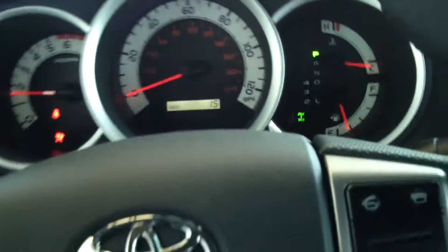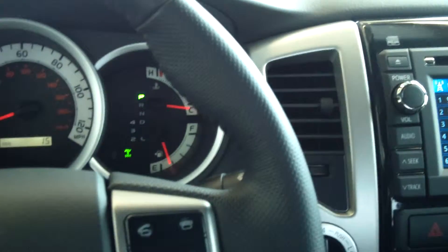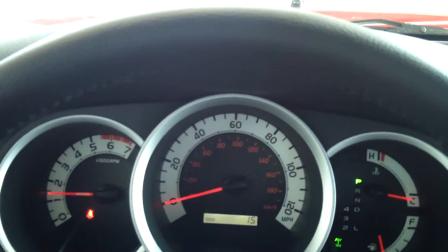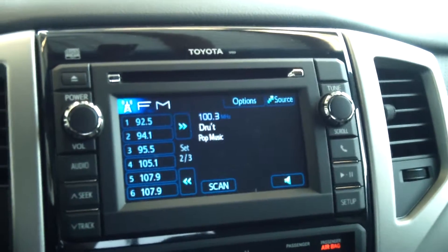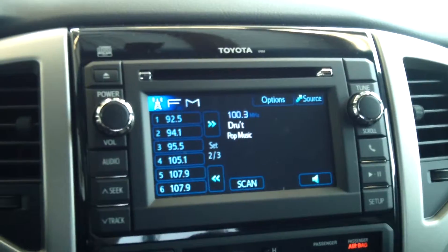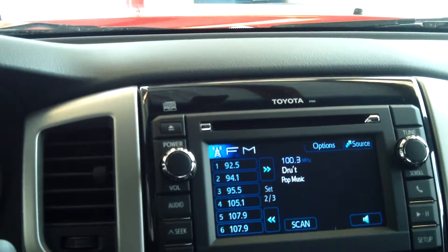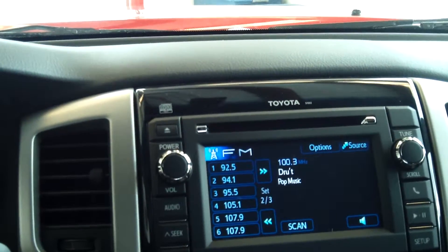This truck has a 4.0-liter engine, six-cylinder, five-speed automatic transmission. The interior color is called Graphite. There's your dash — it does have the 6.1 touchscreen, AM/FM, SiriusXM, six speakers with USB auxiliary jack, hands-free phone, tilt telescopic steering wheel, two-speed windshield wipers, two 12-volt auxiliary power outlets, and LED illuminated gauges.